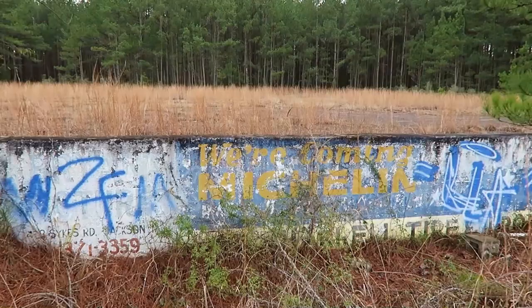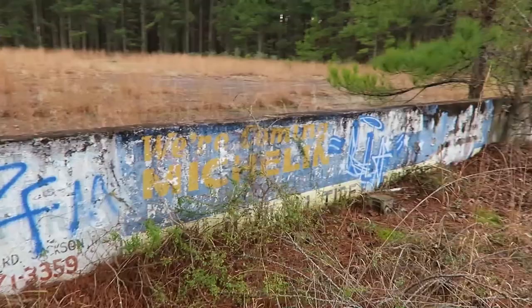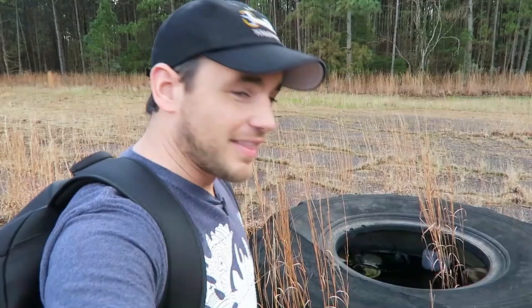Michelin - since 1986 these things have been here. Wow. There's a lot of garbage out here. This tire is absolutely huge. I highly doubt it was on any sort of a race car - I guess it was just dumped here.